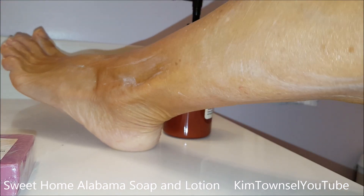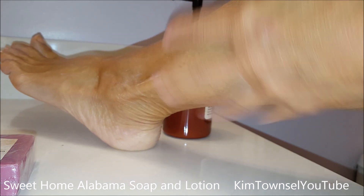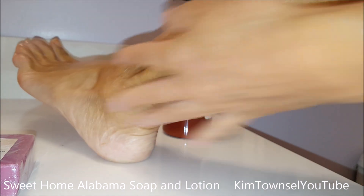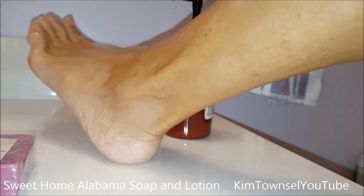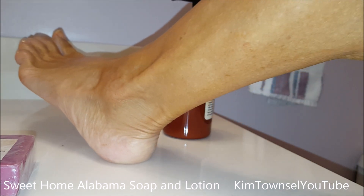My legs are a little sunburned from our beach trip, so I've got some spotting on the top. This feels really good. Smells great. It's not sticky going on and it's drying fast, which is good.